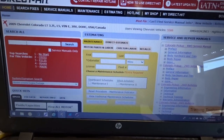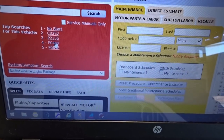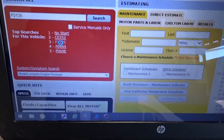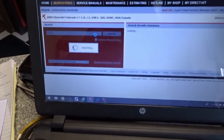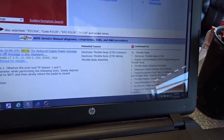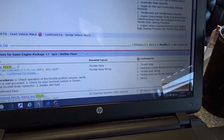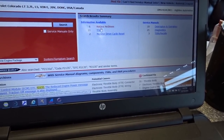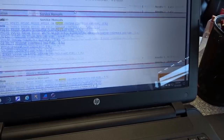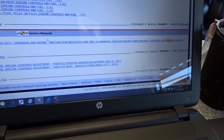All right guys, so I got Identifix pulled up. I put the car information in. I always like to check the common or top searches. I do see the code right here — P2135. I click on that and search. I want to say this is something with the throttle body. Engine control module, throttle body — obviously always a thing. Let's check TSBs and recalls right here. P2135 — here we go.